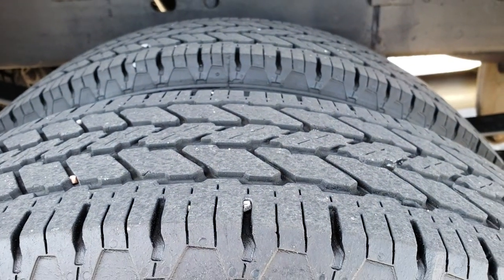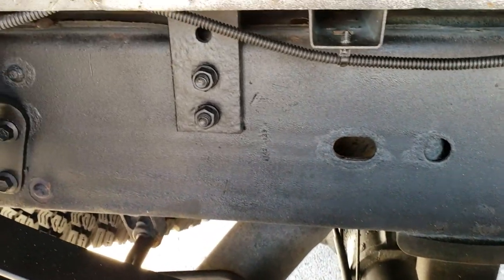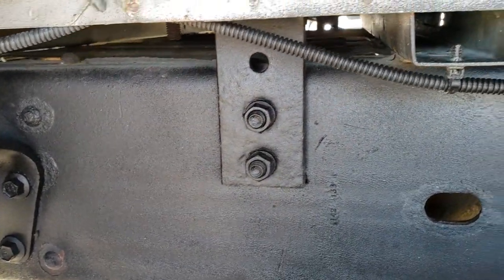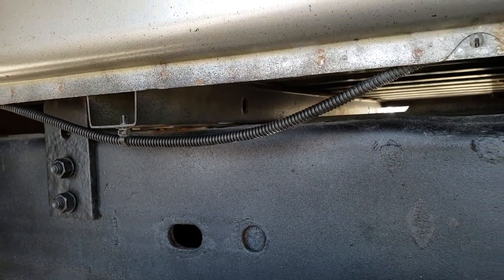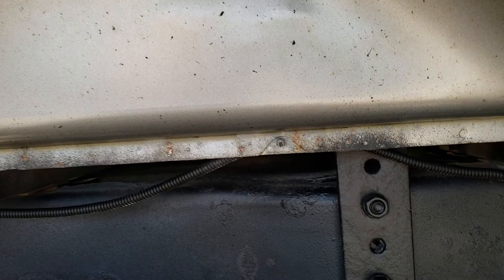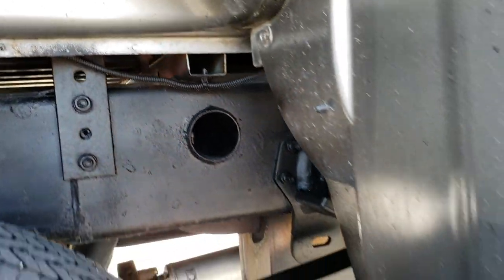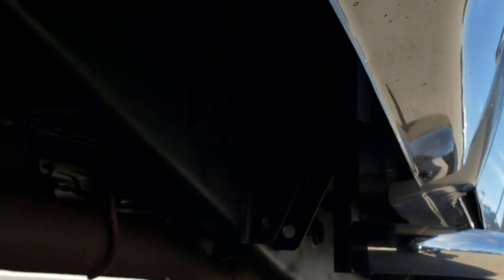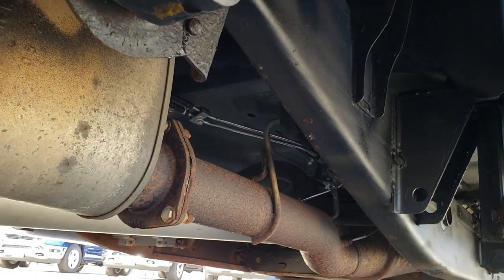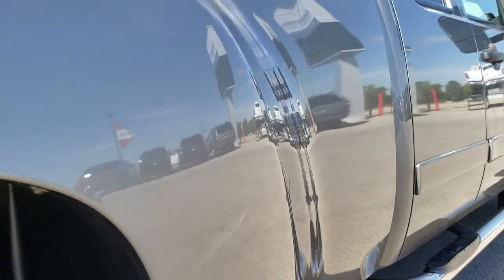The back steel rims are in nice shape, and it has General Ameritrac tires on the back with right around half the tread left. The frame and underbody is in really nice shape. You always want to look at the box rails when looking at a truck — it gives you a good indication of how much corrosion has been on the vehicle. These are in really, really nice shape with very little to no corrosion, and it's like that all the way underneath. Looks like it has all the remaining factory exhaust.